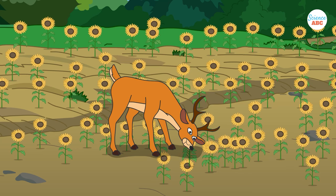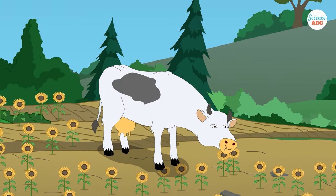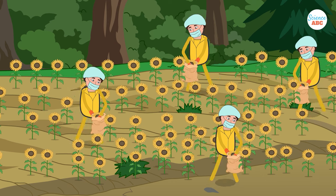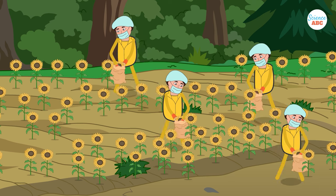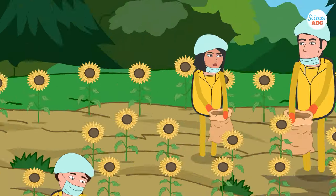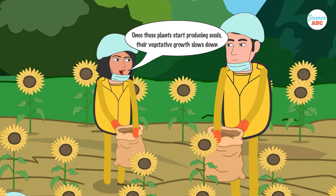There is always a chance of hyperaccumulator plants being ingested by animals or birds, thus causing contamination to spread through the food chain. This is why sunflowers would typically be harvested before they start bearing seeds, as the aim is to harvest the biomass that contains the contaminants. Once flowering and seed production are initiated, the plants don't have much vegetative growth, meaning that the production of harvestable tissue to store the contaminants is much lower.